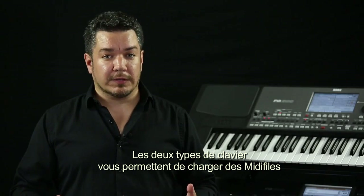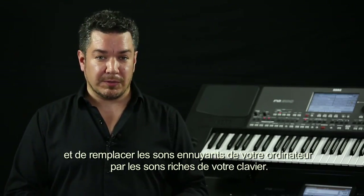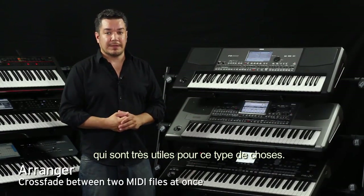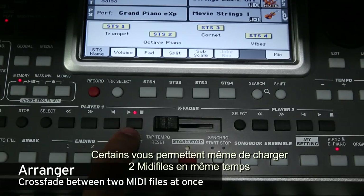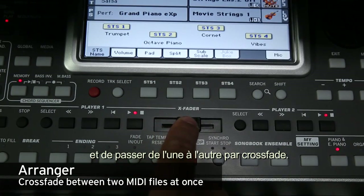Both types of keyboards will allow you to load standard MIDI files and replace the often boring sounds you hear on your computer with rich and vibrant ones. Arrangers, however, come with some additional functionality that makes them even more useful for this — some arrangers even let you load two MIDI files at once and crossfade between them as you play.